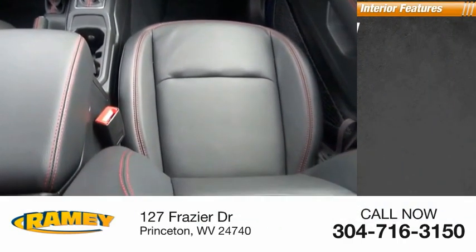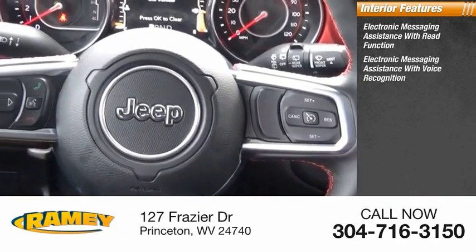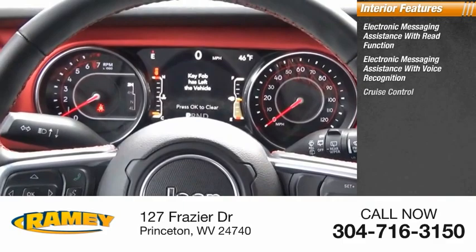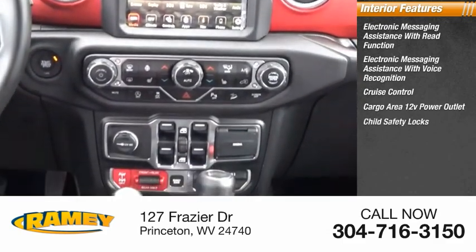Inside you'll find electronic messaging assistance with read function, electronic messaging assistance with voice recognition, cruise control, cargo area 12-volt power outlet, and child safety locks.